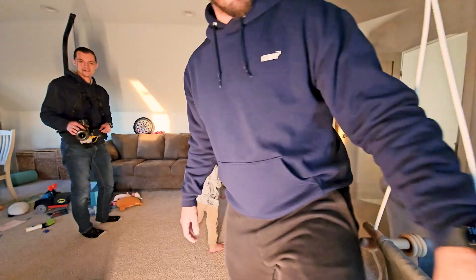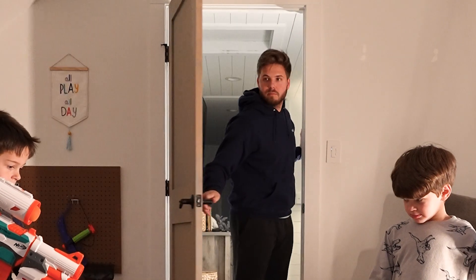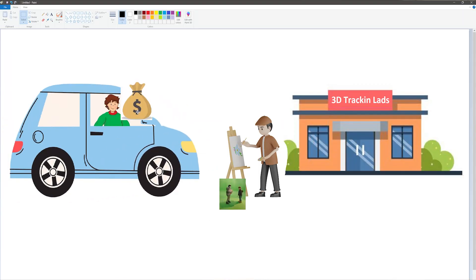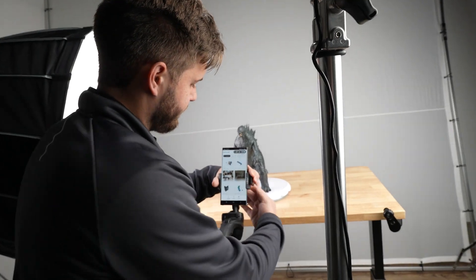Once we got the take we wanted, we drove back to the house and shot the second half of the video. This part was way simpler. Now that the shooting was complete, it was time to bring this video to life with VFX. I hired a match-moving artist to handle the 3D track, and Nate took on the roto while I tackled the 3D scan of the Godzilla toy. To bring this Godzilla toy to life, I used Polycam.